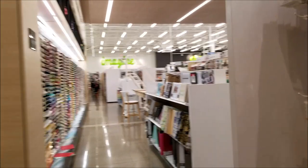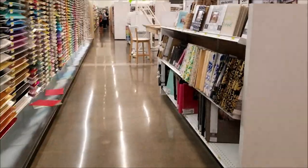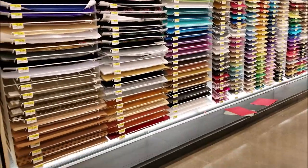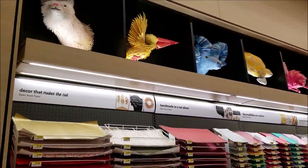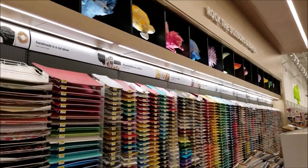Let's go through the store because it is super amazing. Everything is so huge — look at that huge wall of scrapbook paper. If you look up at the top, there are paper sculptures that they've made. I don't know who made them but they are just awesome.